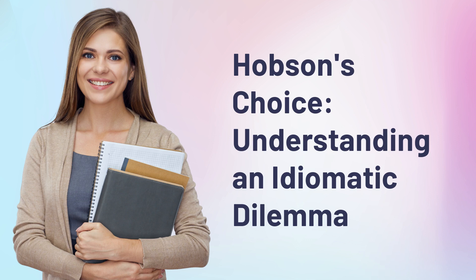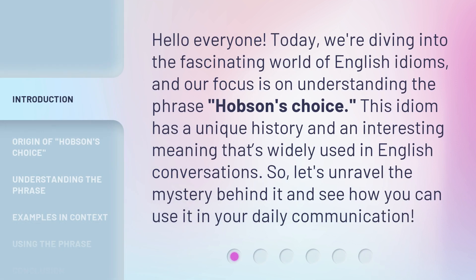Hobson's Choice — Understanding an Idiomatic Dilemma. Hello everyone, today we're diving into the fascinating world of English idioms, and our focus is on understanding the phrase Hobson's Choice. This idiom has a unique history and an interesting meaning that's widely used in English conversations. So let's unravel the mystery behind it and see how you can use it in your daily communication.